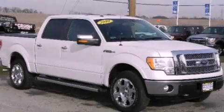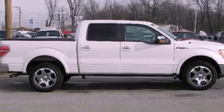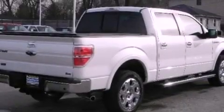This is a 2010 Ford F-150. It has what you need for work as well as what you want for play. It has a 5.4 liter 8-cylinder engine and an automatic transmission.